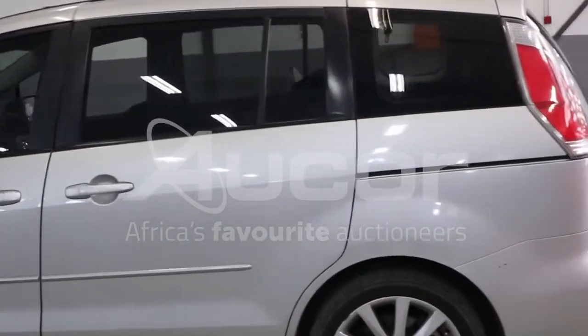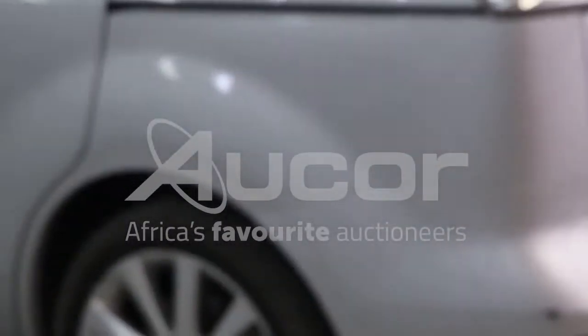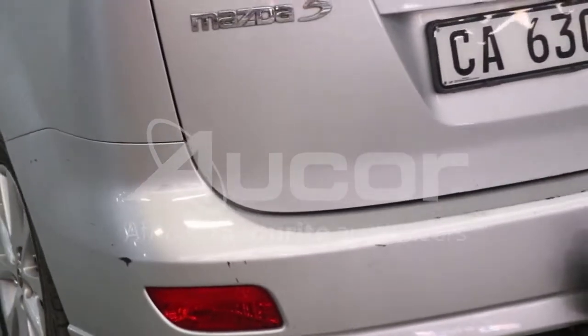All the sliding doors work. There are some chips and scratches here to the left rear bumper of the vehicle, and also here to the rear bumper.